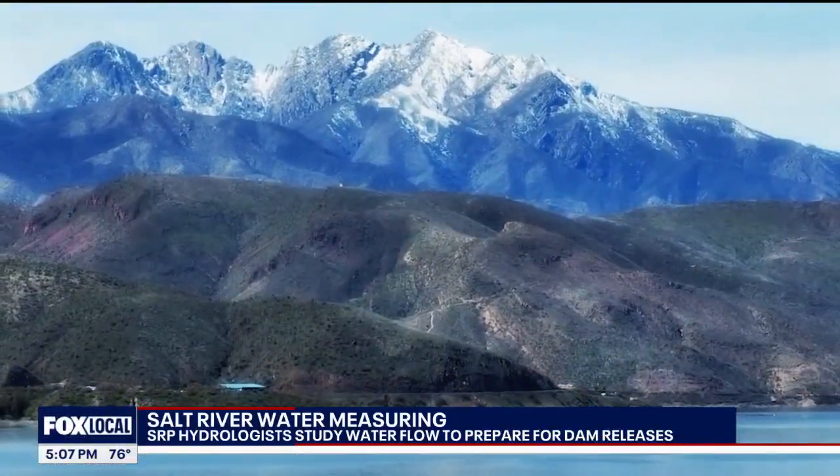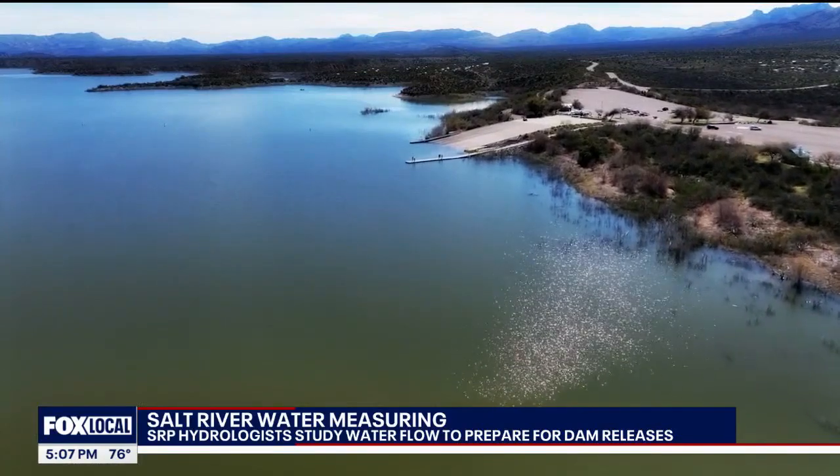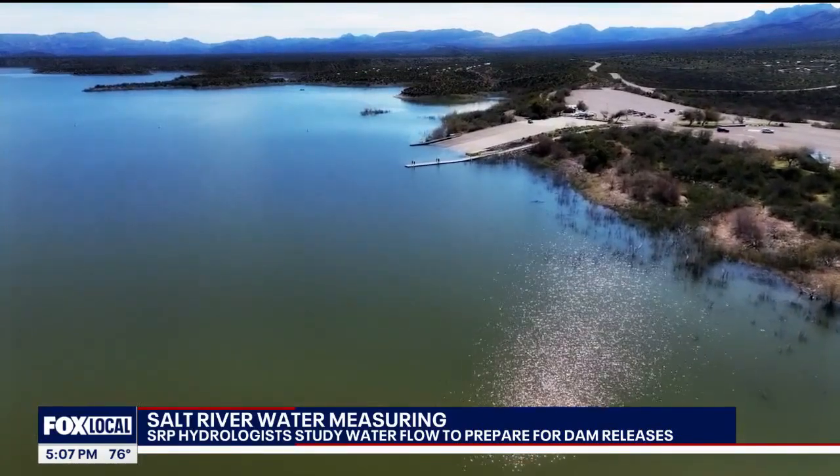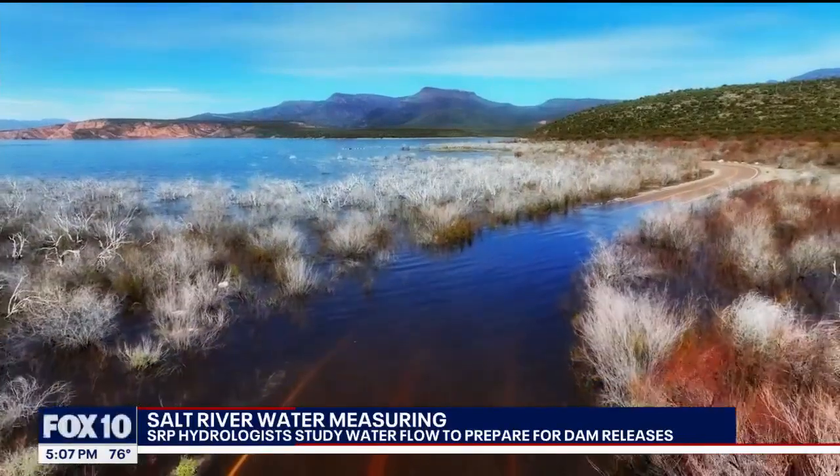And that would be a huge unknown to us and our operations — and that measurement is very important. Just look at what happened in 2023: a very wet winter filled every lake to capacity, and SRP needed to know how much more water was on the way and what needed to be released.